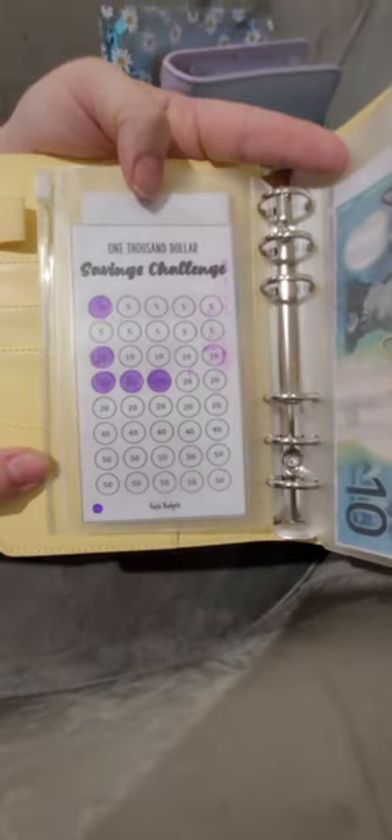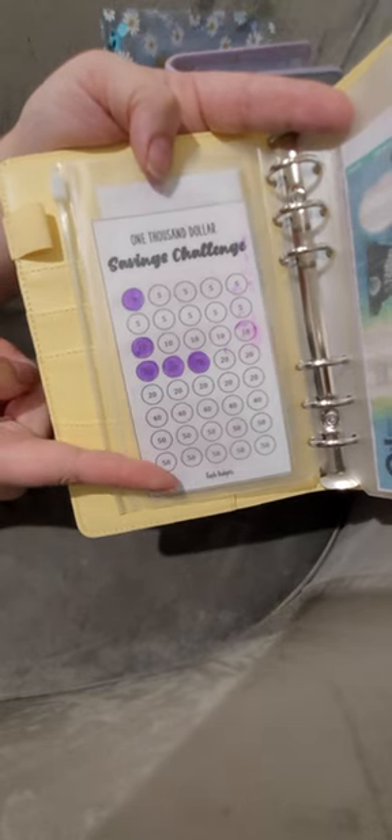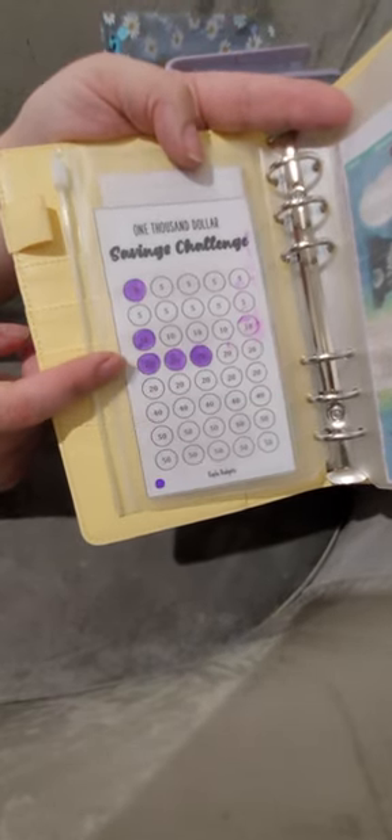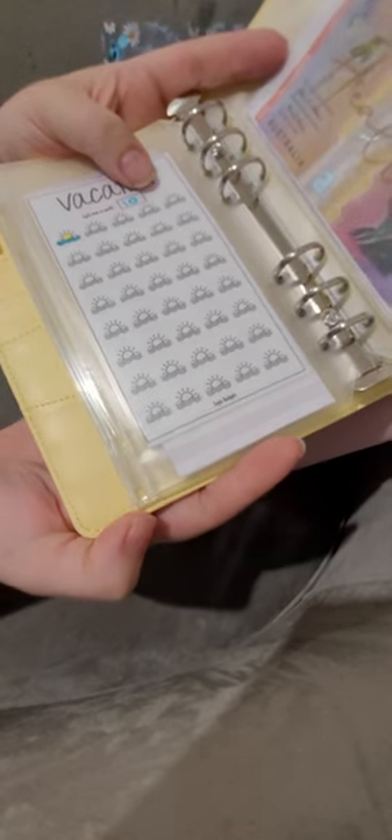Next is the yellow savings binder. This is the emergency fund — the thousand dollar savings. The dot at the bottom means I've already done it once and this is our second round, so we're just slowly adding. I did it once really quickly to get a thousand dollars into our emergency fund as Dave Ramsey says, and now we're doing it slowly the second time. Vacation — this is my cute new tracker. It could be a night away, a camping trip, a trip to Melbourne to see my mom and sister, or a big holiday we haven't planned yet.